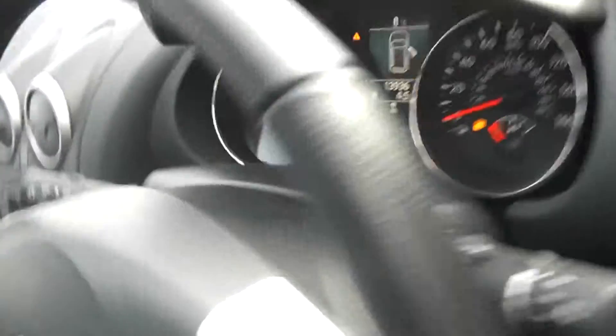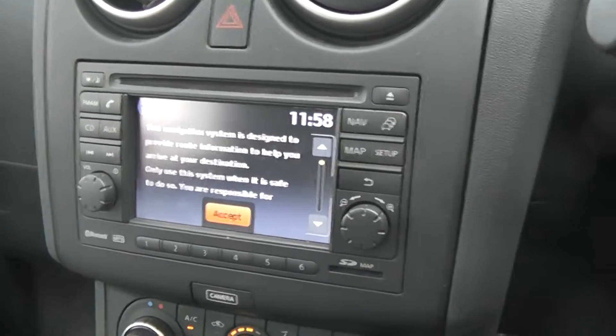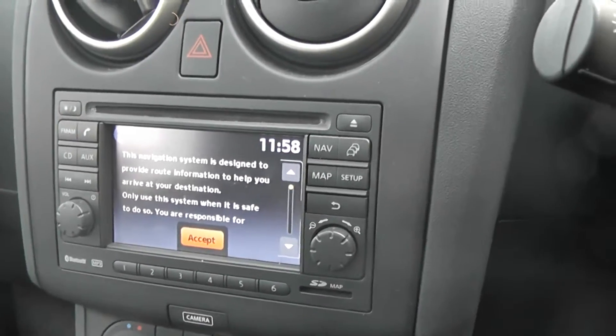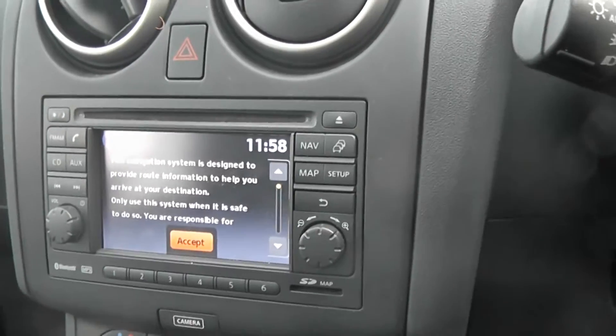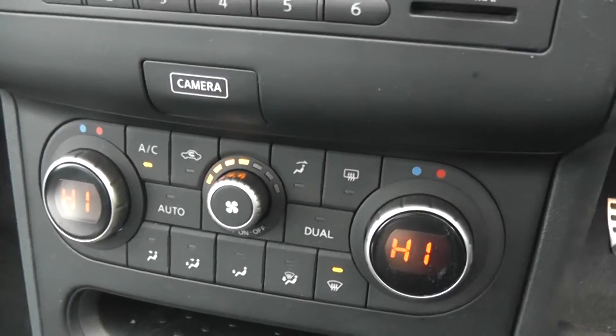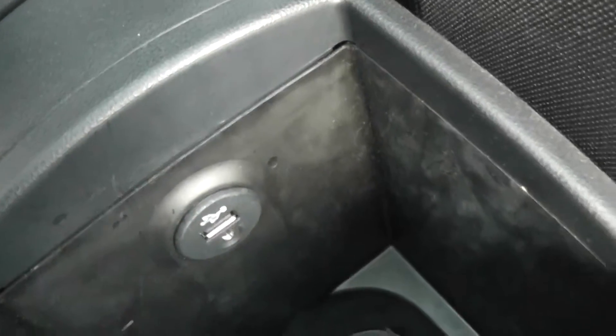Coming to the inside of the vehicle now, as you can see we have the Nissan Connect sat-nav system which includes CD, Aux, radio, Bluetooth and satellite navigation. We have the manual air conditioning system, 12 volt power adapter and Aux and USB ports.